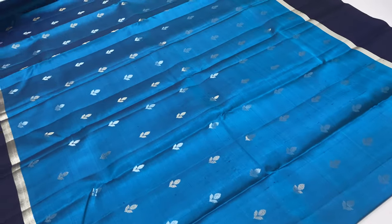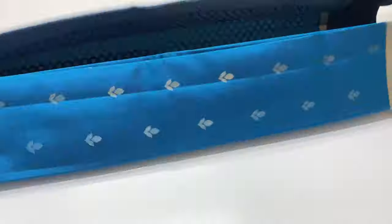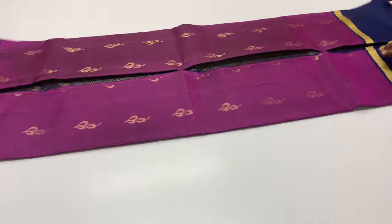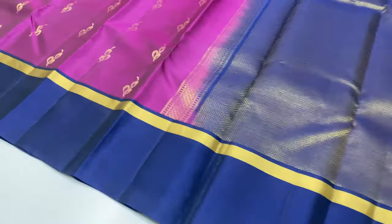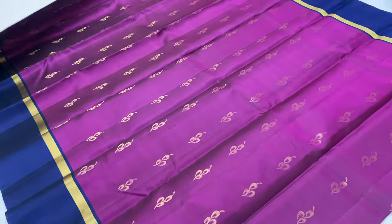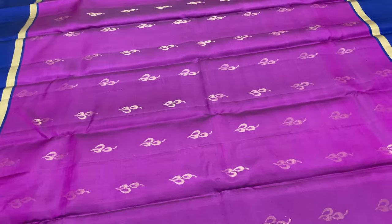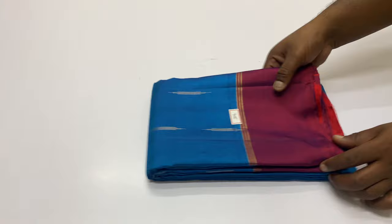In the body of the sari, you will see the contrast pattern in navy blue shari. In the body of the sari, you will see the peacock blue. In the body of the sari, you will see the contrast pattern in the top and bottom. You will see the contrast pattern in the bottom. In the top and bottom, you will see the gold tested sari.